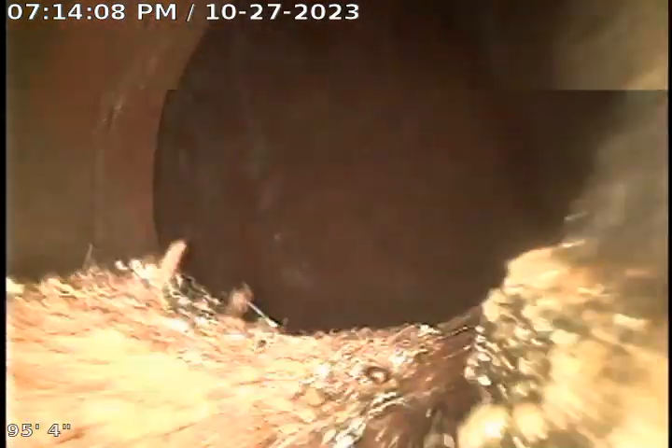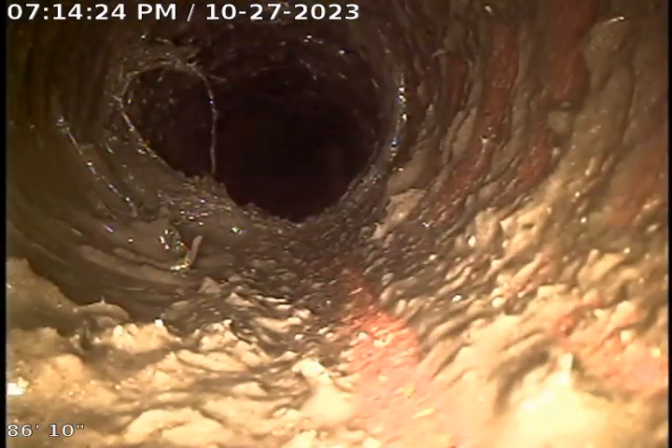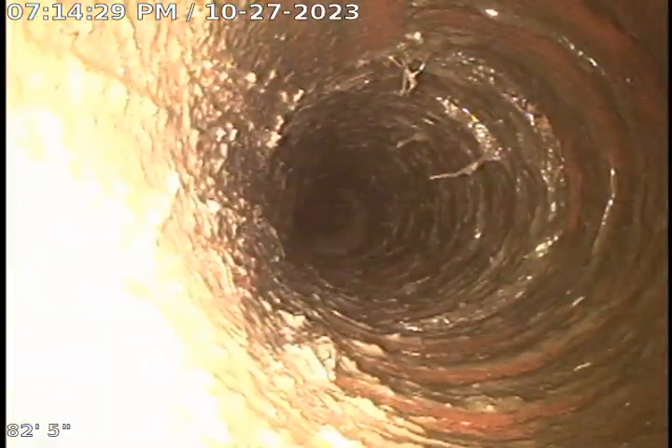Here we are looking at the city sewer. Start pulling back into clay tile. Used my bore tip to clear a large amount of roots. You can see some remnants of them.